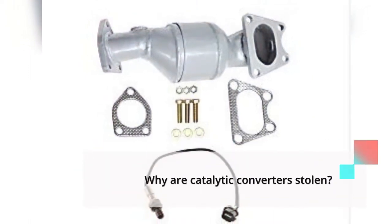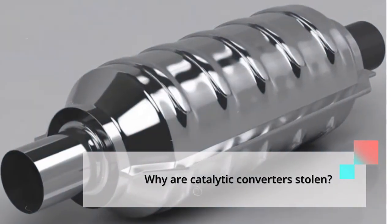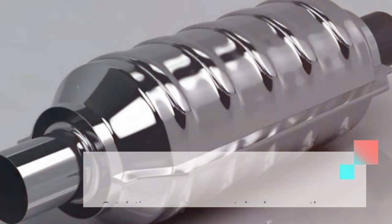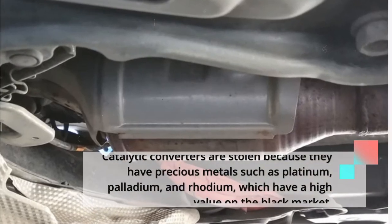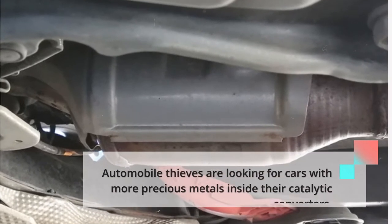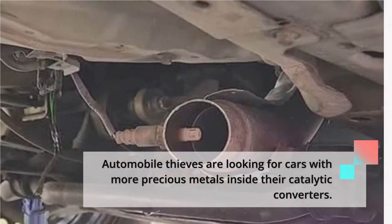Why are catalytic converters stolen? Catalytic converters are stolen because they have precious metals such as platinum, palladium, and rhodium, which have a high value on the black market. Automobile thieves are looking for cars with more precious metals inside their catalytic converters.